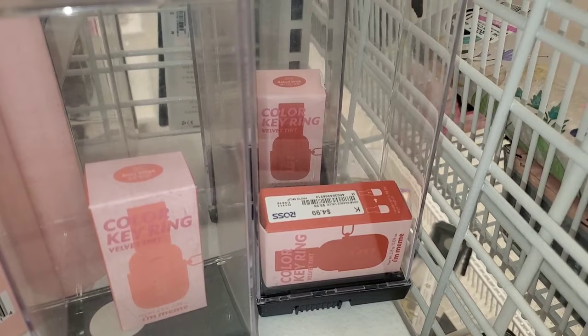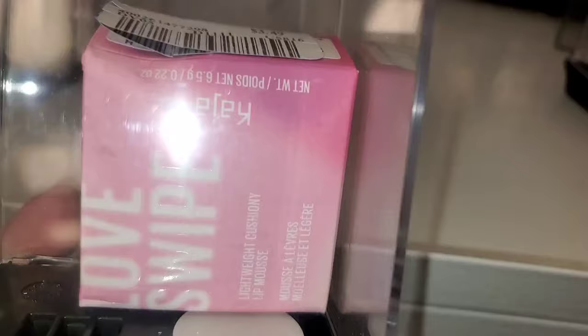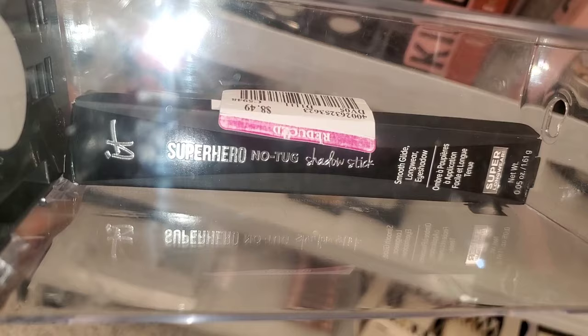I found them at another Ross store. For Kaja, they had this Lightweight Kushni Lip Mousse for only $3.49 at this store, in the shade I'm Melting. And the It Cosmetics Superhero No Tuck Shadow Stick for only $8.49, in the shade Tough Tan.